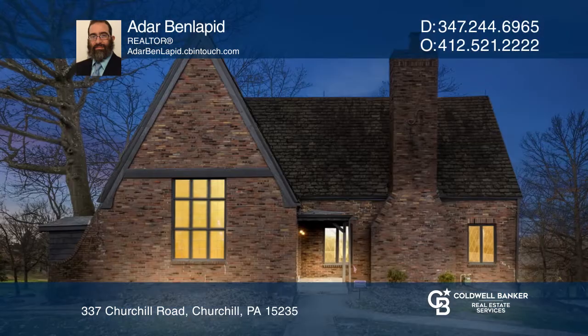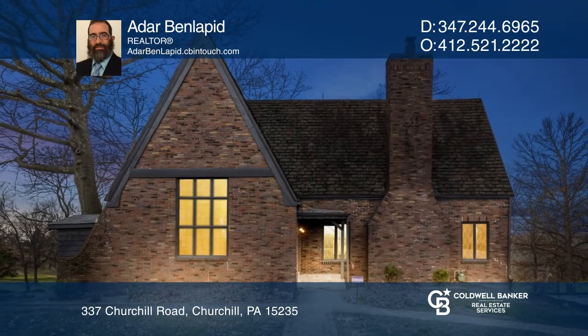To see how you can turn this house into a home, call Adar Ben Lapid.